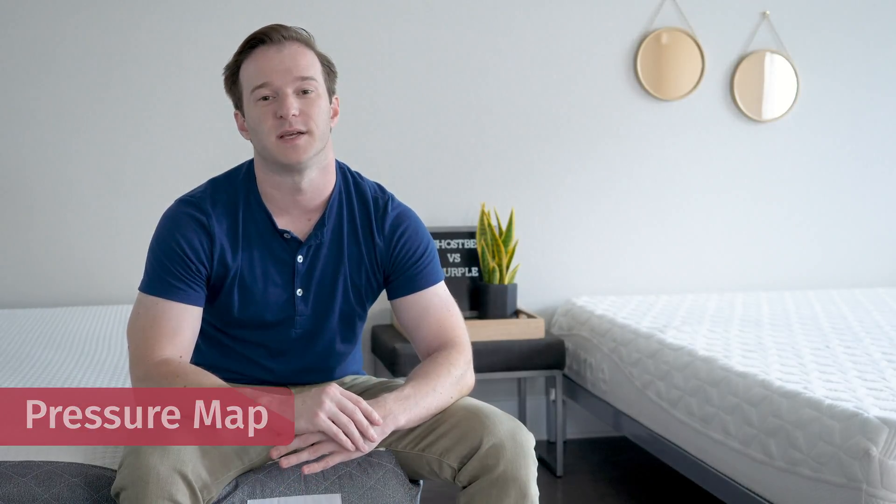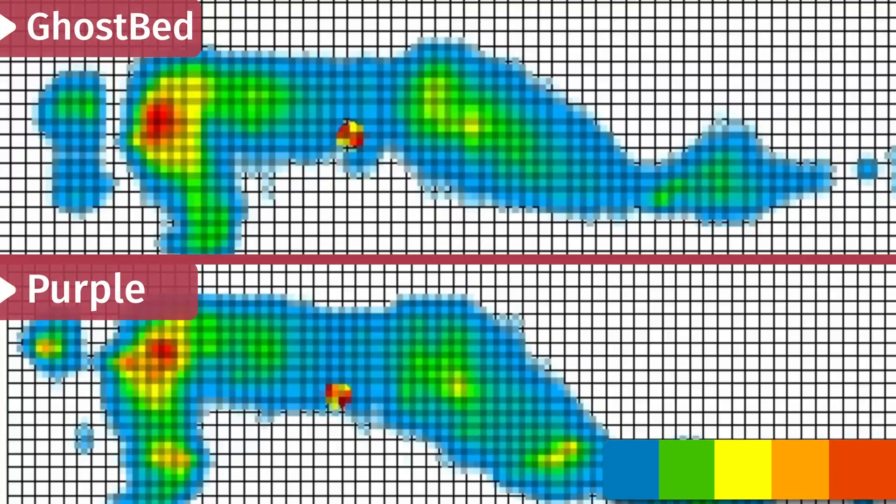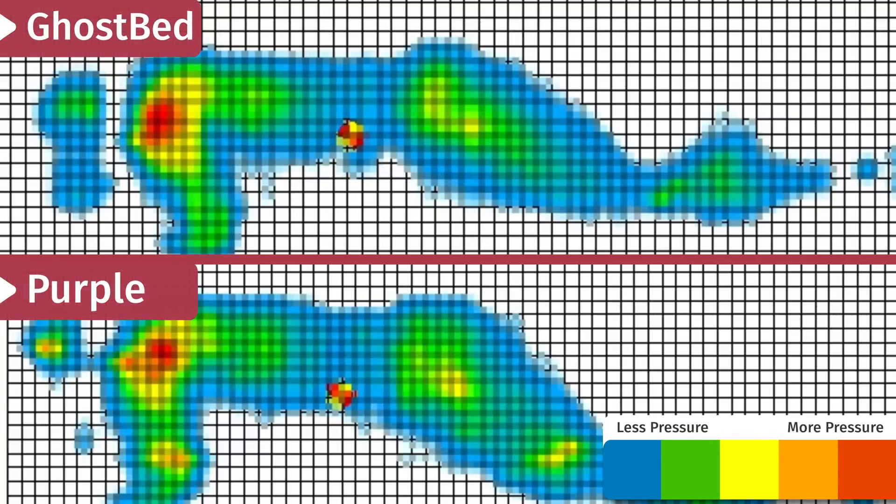I want to give you an objective test that shows exactly how well each mattress relieves pressure — a pressure map test. I get on a pressure map and lay on my back, side, and stomach; what really matters is the side sleeping results. You'll see anywhere from blue for no pressure all the way up to red for high pressure. Throwing up the results, you'll see that Purple wins by just a little bit. That makes sense to me — I think it's a little bit softer, and that gel material is able to collapse underneath my hips and shoulders a little bit more, relieving pressure better than the GhostBed.